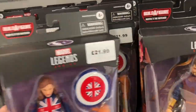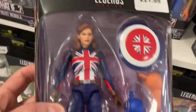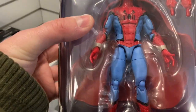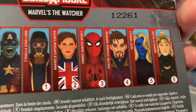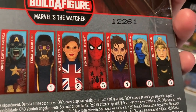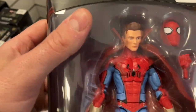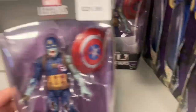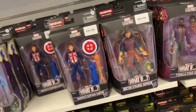First up, straight to the Legends section and they've got just a whole shelf of these What If Marvel Legends series — I think they might have every single one here. They've got loads, and they've actually got the Spider-Man Zombie figure — I've actually never seen this one before in person. It looks like a really good figure; it comes with the cape that he wears in the series.